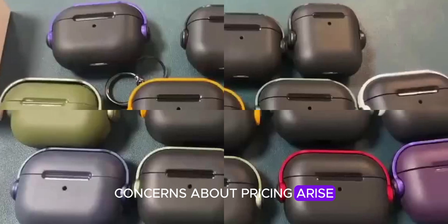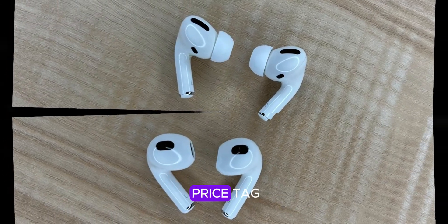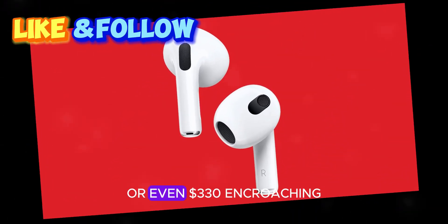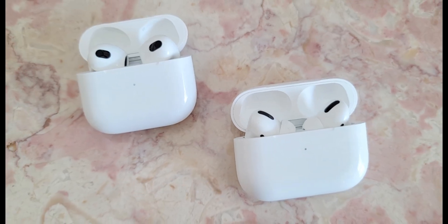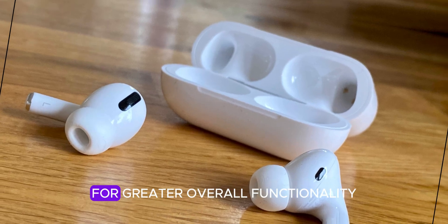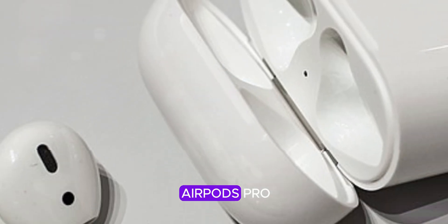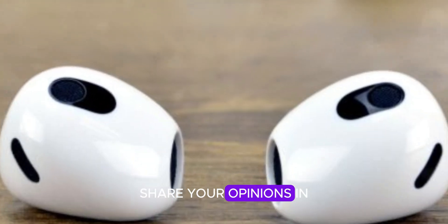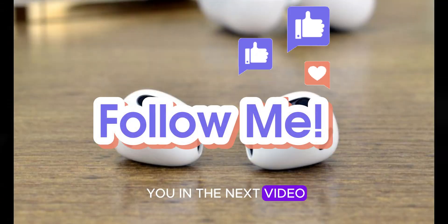While these advancements sound promising, concerns about pricing arise. The current AirPods Pro commands a hefty $250 price tag. A screen could easily inflate the cost to $300 or even $330, encroaching on Apple Watch territory. At that price point, many might opt for an Apple Watch and more affordable AirPods for greater overall functionality. I'm curious to hear your thoughts on the AirPods Pro with a screen concept — would you find it useful? Share your opinions in the comments below. Thanks for watching, see you in the next video.